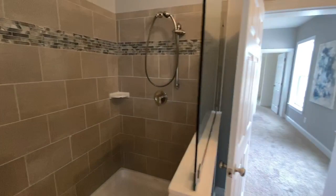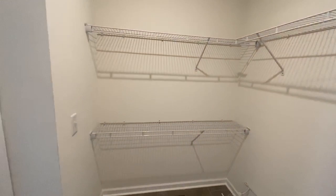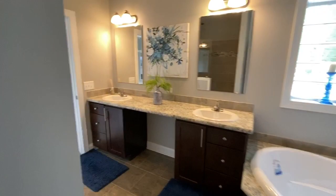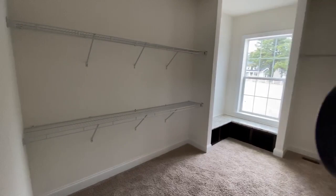This model has two big walk-in closets. This is one closet off of the bathroom — all this hanging space here as well as down at this end, just a huge closet. But this isn't the only one. Off of this side of the bedroom is another huge walk-in closet, and this one also includes a window seat.